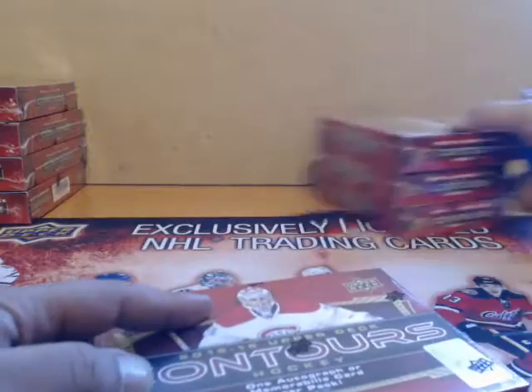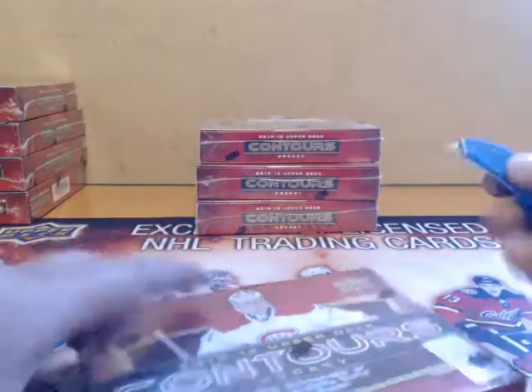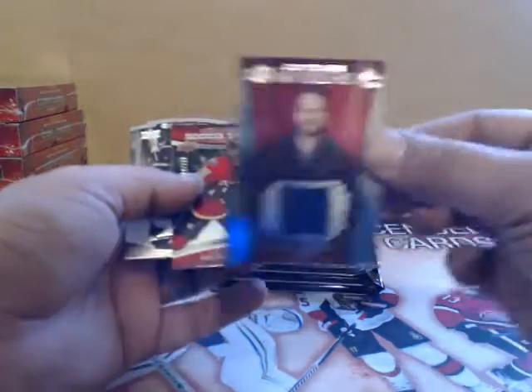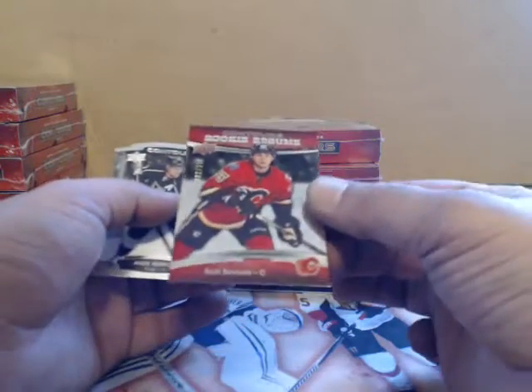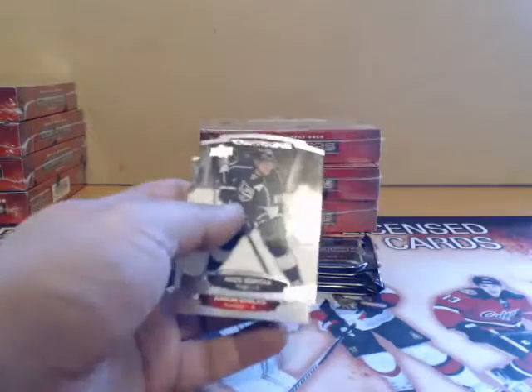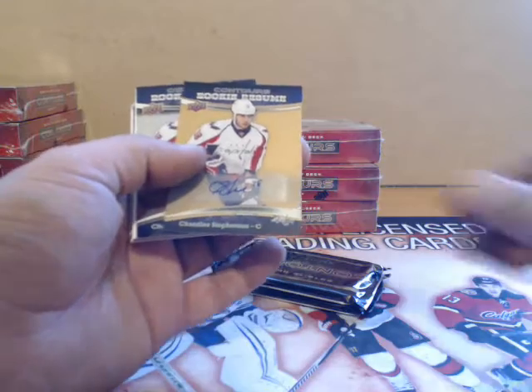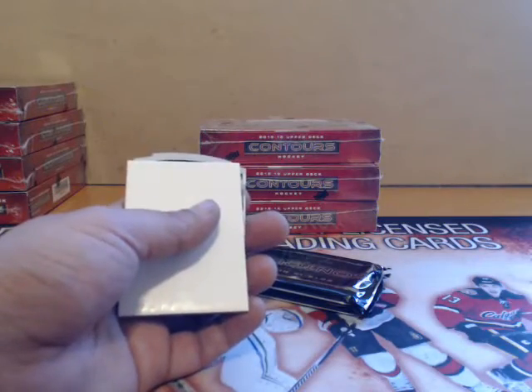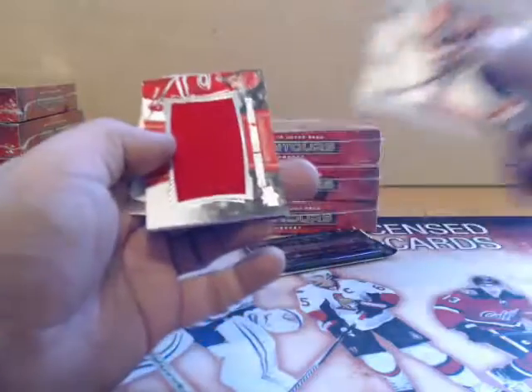Alright guys, good luck! Pack one — Jason Presley for the Canucks, and we have a Sam Bennett rookie resume for Calgary. Autograph Chandler Stevenson for Washington, and a Chandler Stevenson rookie resume — both hits for Washington.